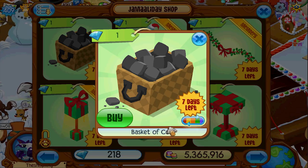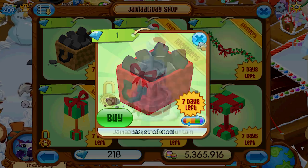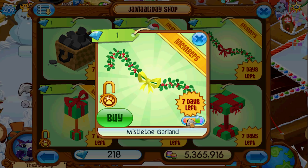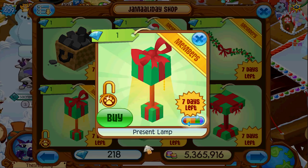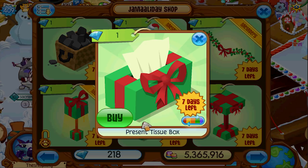Whoa, basket of coal — that's what I get in my stockings! Jamaaladay frozen fountain man. All of this stuff is brand new guys, all of it. A present lamp — okay that's kind of cool. A present tissue box!